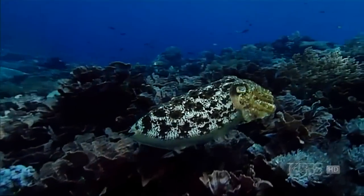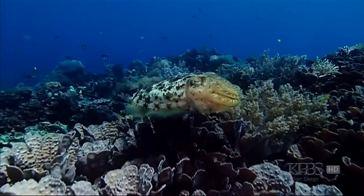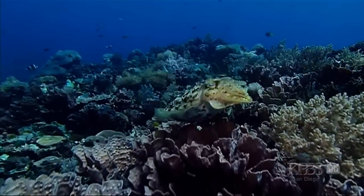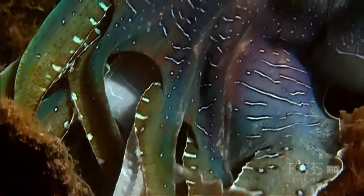There's no skin on earth like a cuttlefish. These animals can change instantaneously. The diversity is fantastic. Chameleons are boring by comparison. So how does cuttlefish skin work its magic?